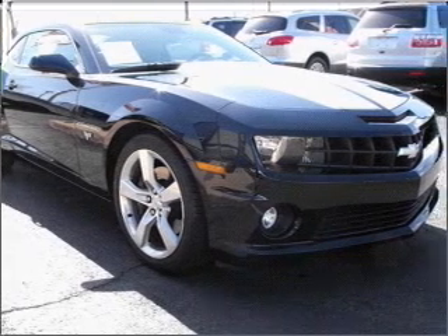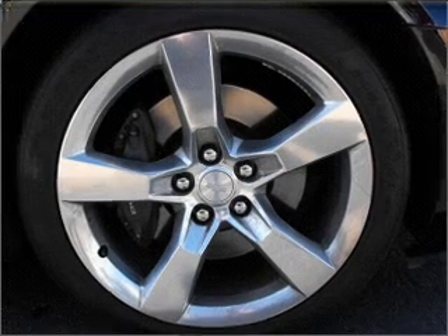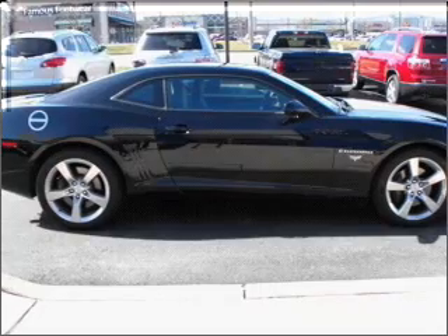Stand out from the crowd with premium wheels. Get advanced listening benefits from the premium sound system. Anti-lock brakes help you bring your vehicle to a safe stop. The sunroof lets fresh air in.